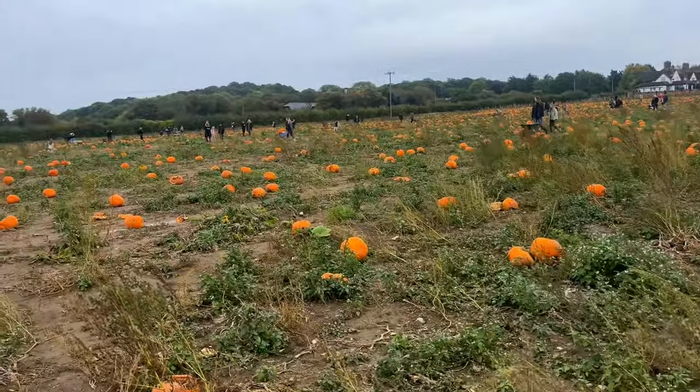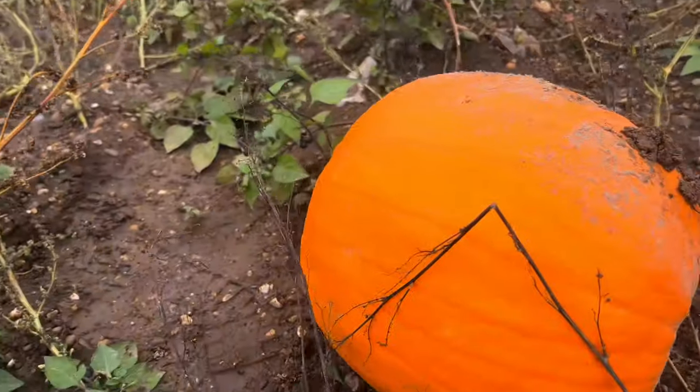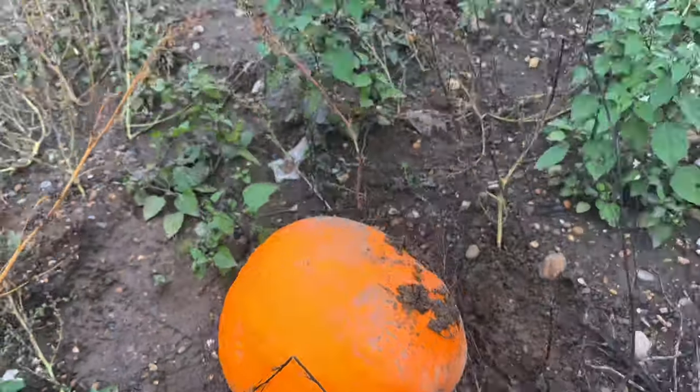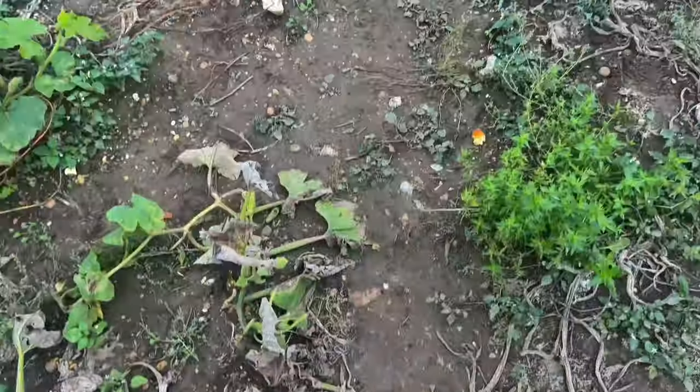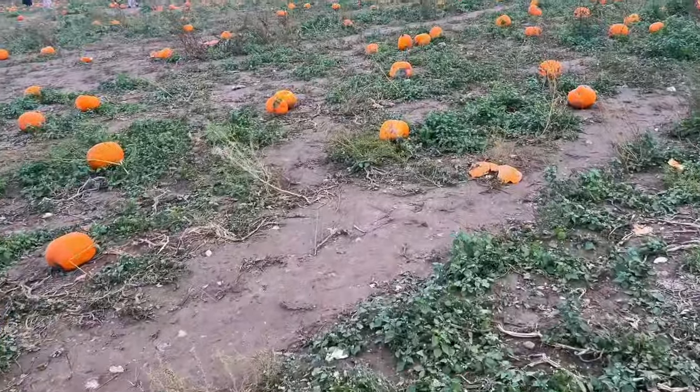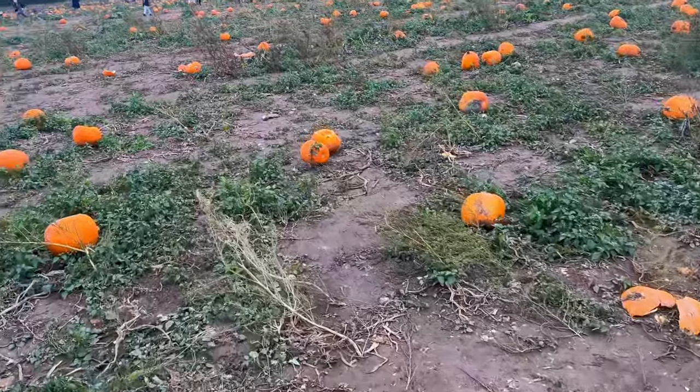I'm pretty sure these pumpkins don't actually grow in this field — they put them in the field so you can go out and check them out. You still get to look at what you want, you can buy them individually or buy a wheelbarrow full, and we decided to go for a wheelbarrow full of pumpkins for carving.